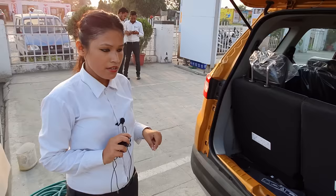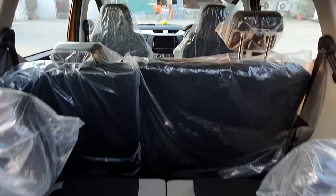The roof carrier can carry 50kg of weight. You get the same seating arrangement, and now I will show you the third row seating.